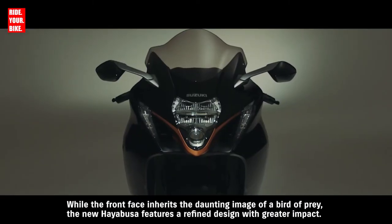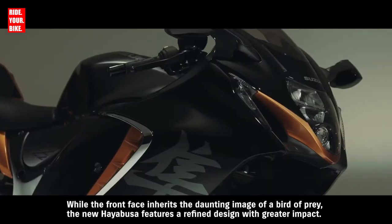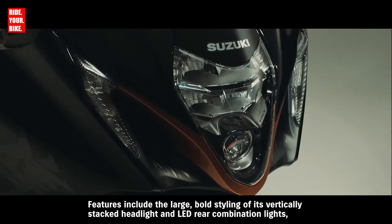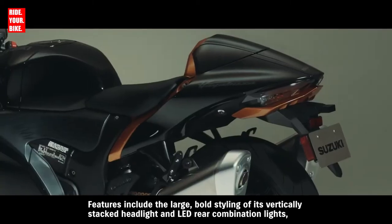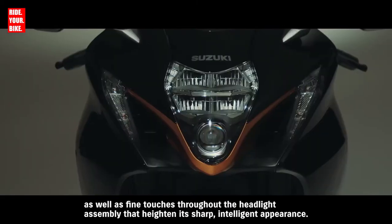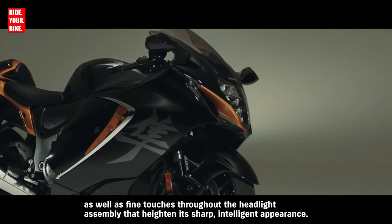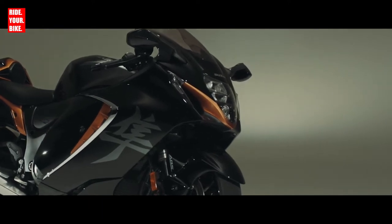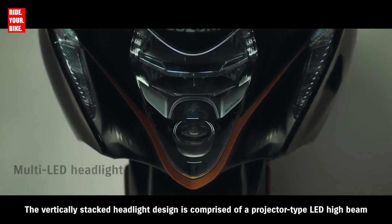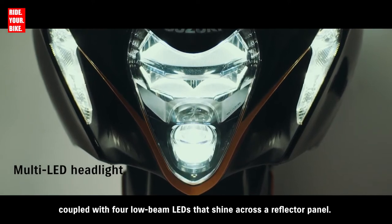While the front face inherits the daunting image of a bird of prey, the new Hayabusa features a refined design with greater impact. Features include the large bold styling of its vertically stacked headlight and LED rear combination lights, as well as fine touches throughout the headlight assembly that heighten its sharp, intelligent appearance. The vertically stacked headlight design is comprised of a projector-type LED high beam coupled with four low beam LEDs that shine across a reflector panel.